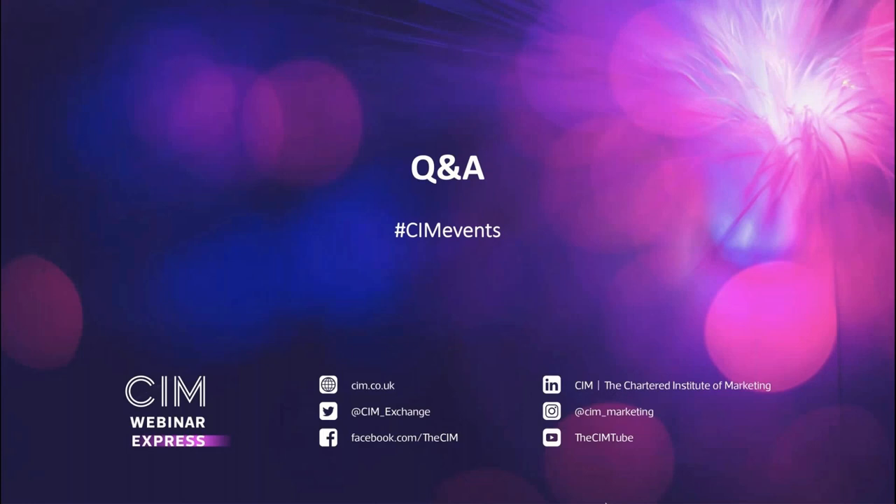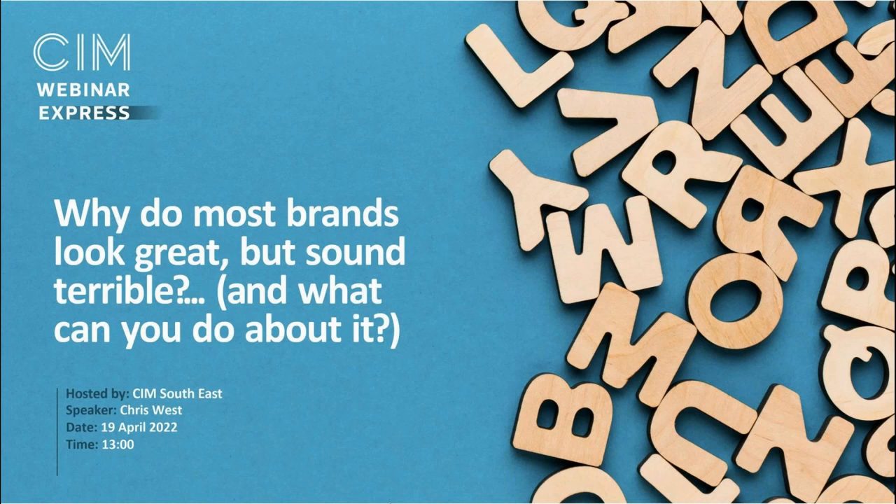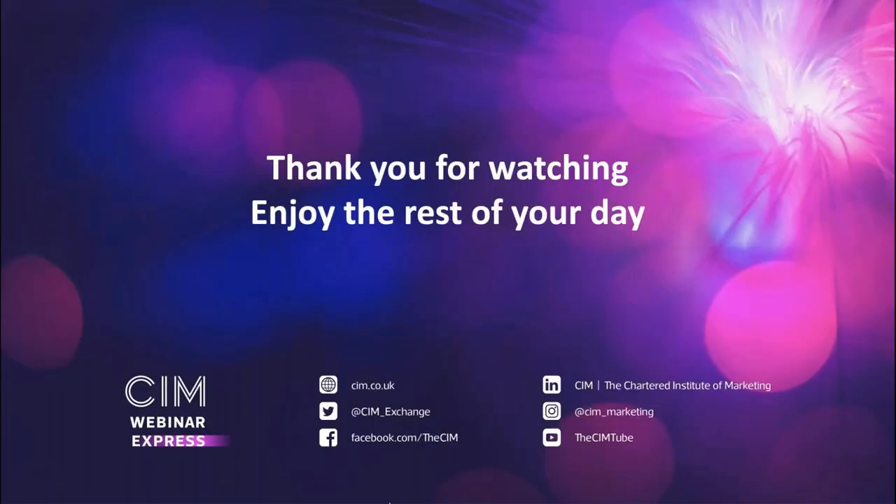That's an issue faced by most organisations, not just in the arts sector. So thanks very much for those words of wisdom, Matt — that's all we've got time for today. Thank you very much for those honest answers, and thank you to everyone for pitching those questions towards Matt. Sadly, that is all the time we have for our webinar today. I would like to say thank you to Matt for his excellent presentation and to the CIM Wales group for organising the event. We'll be back with our next webinar, Express: 'Why Do Most Brands Look Great but Sound Terrible and What Can Be Done About It?' with Chris West of Verbal Identity on Tuesday the 19th of April at 1pm. Thank you for joining us today — take care everyone.